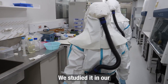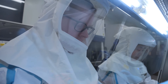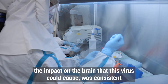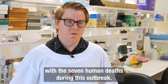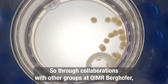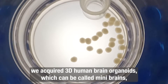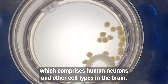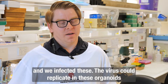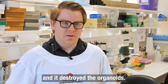We studied it in our state-of-the-art biosecurity lab at QIMR and learned that the impact on the brain this virus could cause was consistent with the seven human deaths during this outbreak. Through collaborations at QIMR, we acquired 3D human brain organoids — mini-brains — comprising human neurons and other cell types, and we infected these. The virus could replicate in these organoids and destroyed them.